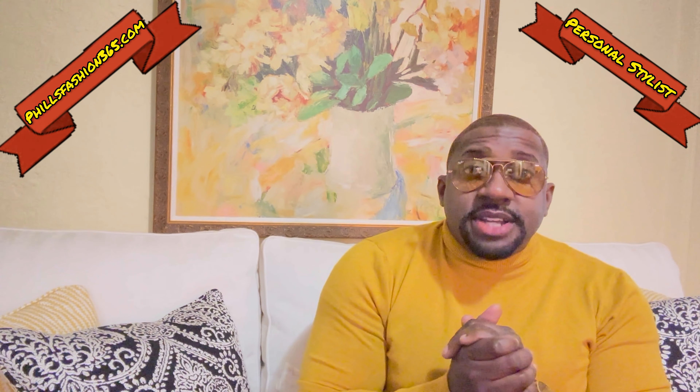Welcome back to the channel, beautiful people. Feels Fashion, your personal stylist. If this is your first time here, thumbs up, subscribe, hit that notification bell — you don't want to miss a thing on my channel. As you see by the title, today we'll be styling a rare Ralph Lauren sweater. Stay tuned to the end of the video; we'll have a short video wearing the entire outfit. Let's get straight to the video.